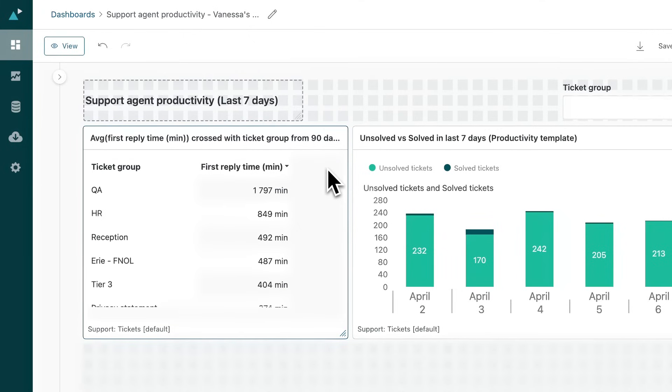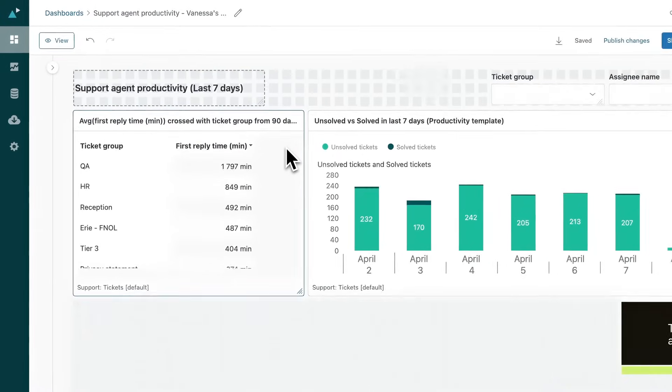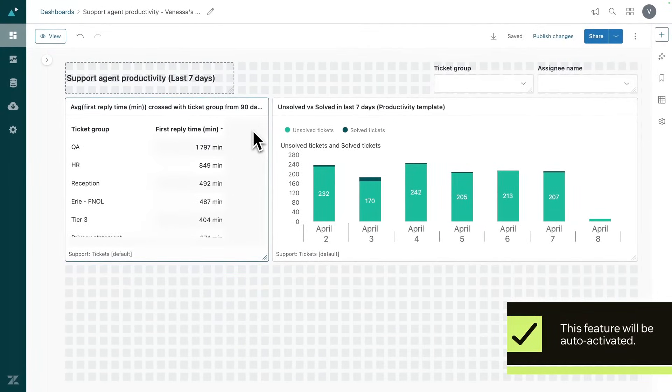I can also drill down into ticket types to identify common themes and potential automation opportunities. This feature will be auto-activated, so you won't need to do anything to turn it on.